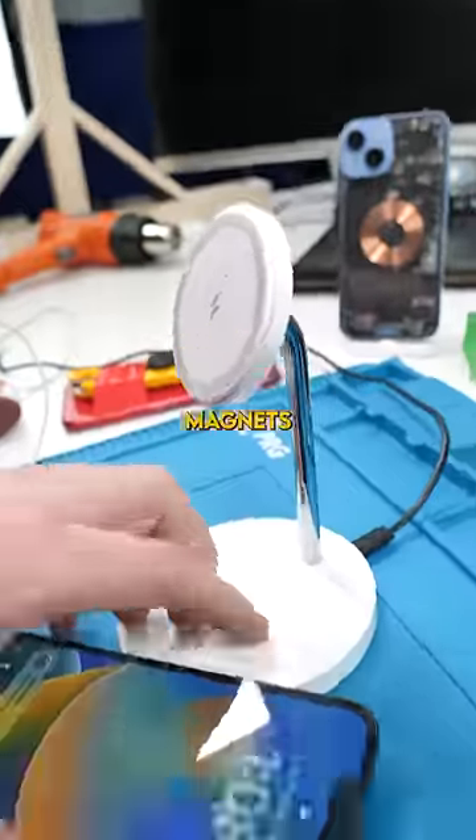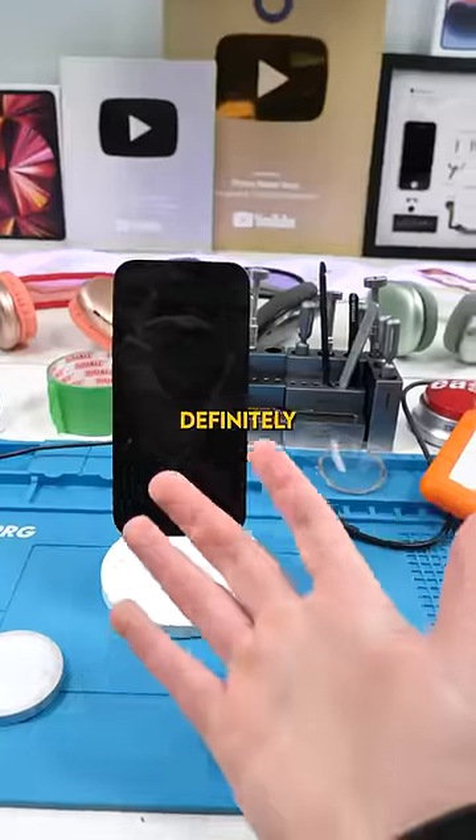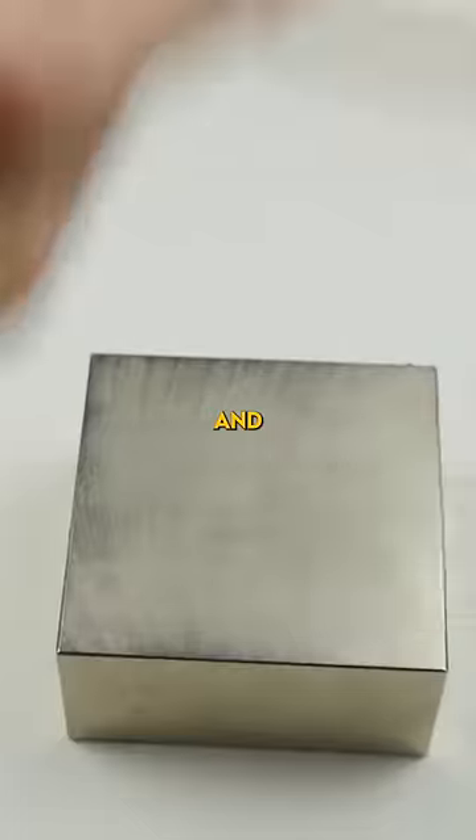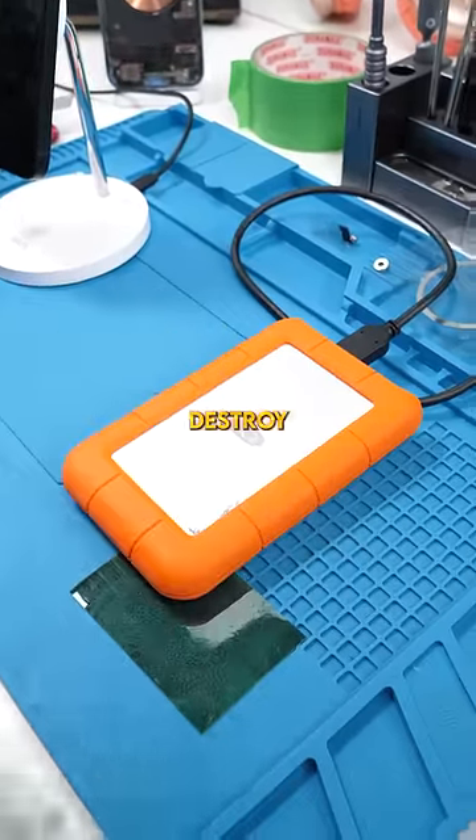Was it ever really dangerous to put magnets near electronics? It definitely was and still is. In fact, magnets used to disrupt the majority of old electronics, and they can still damage new electronics. They're actually used to wipe and destroy HDDs — this process is called degaussing.